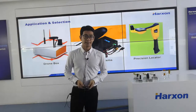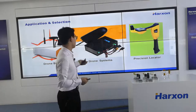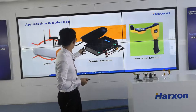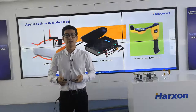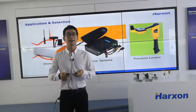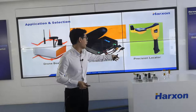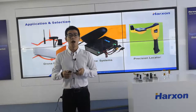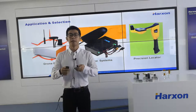In addition to UAVs, our Helix antennas can be used in surveying and mapping, like PPK. PPK is an effective solution to achieve better accuracy. The Helix antennas will improve the accuracy and stability of positioning.